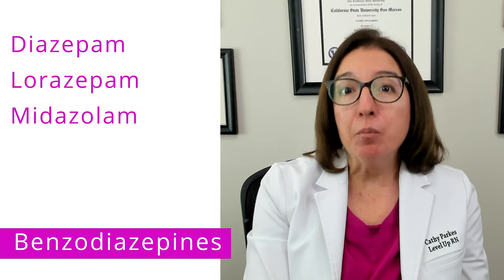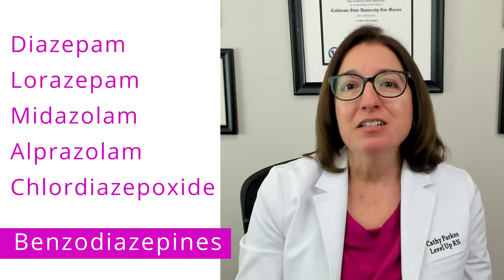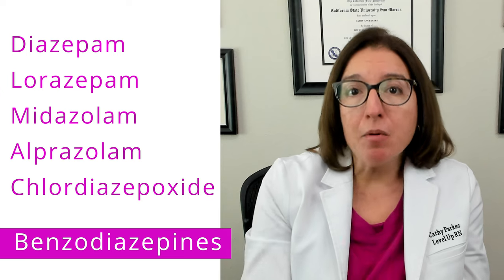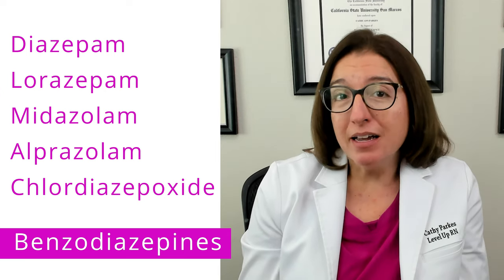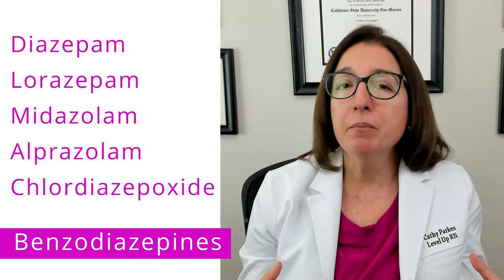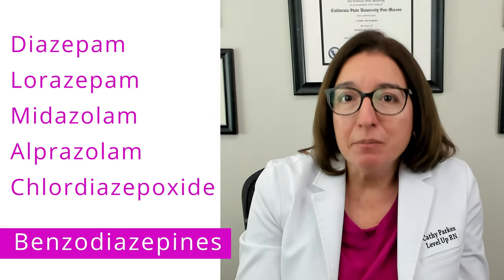Benzodiazepines include medications such as diazepam, lorazepam, midazolam, alprazolam, as well as chlordiazepoxide. Most medications in this class will end in PAM or LAM, except for chlordiazepoxide — but chlordiazepoxide has that 'diaza' in the middle of the name to help you remember that it belongs with the other benzodiazepines.